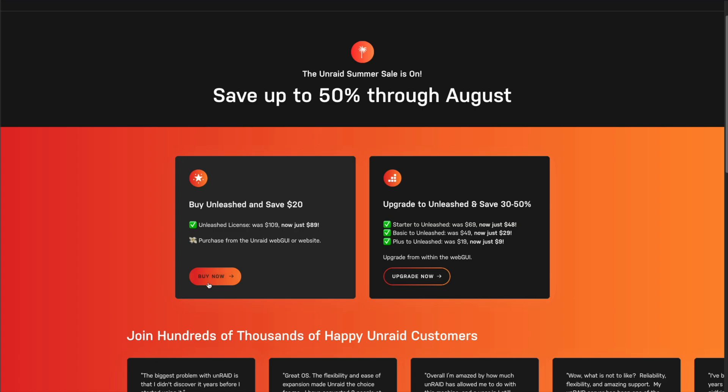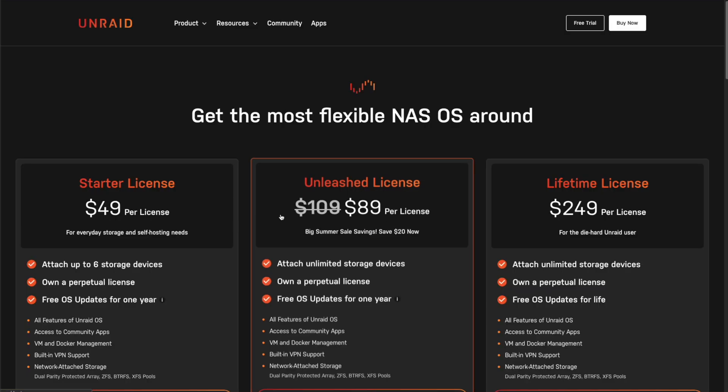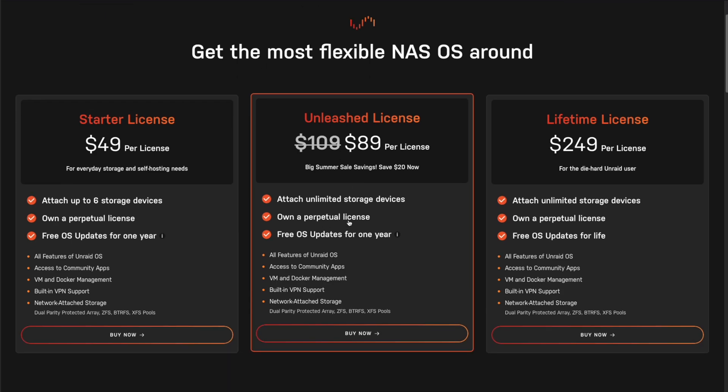The first thing I want to discuss is that there is an Unraid sale going on right now where you could save up to 50% on an Unleashed license. The sale is expected to last all the way through August, so you have plenty of time to take advantage of those discounts. Right now you can pick up an Unleashed license for $89, saving yourself $20 on the $109 price tag.